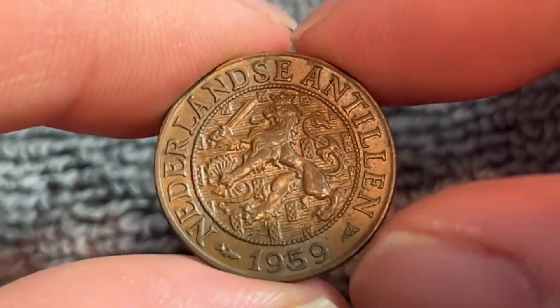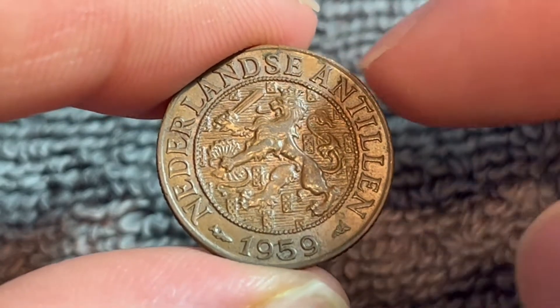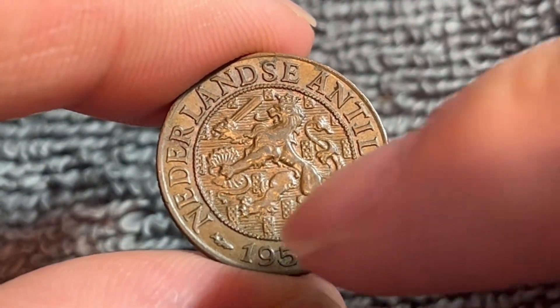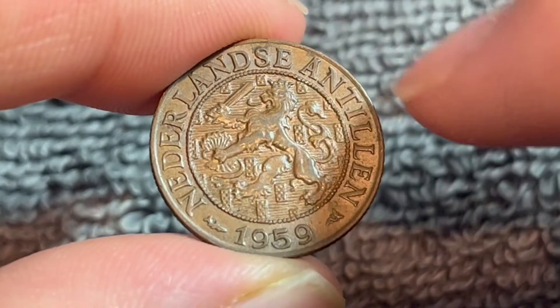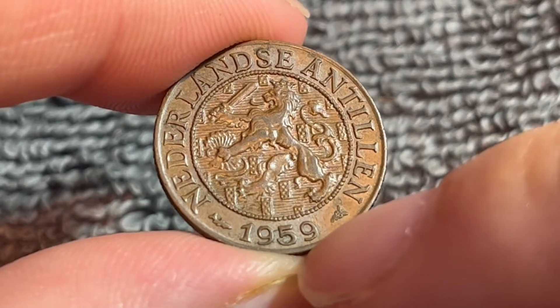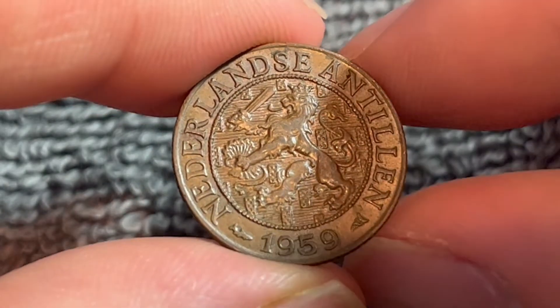On the obverse we see a crowned lion holding a sword and seven arrows in front of a striated bottom with some escutcheons borrowed from the Dutch coat of arms. It says around the outer rim Netherlands Antillen and the year of mintage 1959 down below. That of course refers to the Netherlands Antilles.